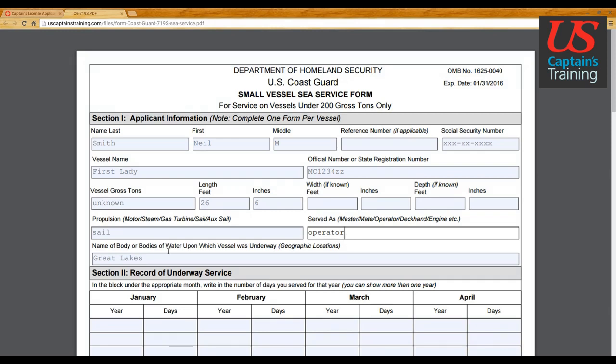This boat — First Lady — I was the operator. For the name of bodies of water upon which the vessel was underway, they're looking for four specific categories: Great Lakes, inland waters, western rivers, or near coastal waters. Don't put something like 'southwest side of Mud Lake' — that's not what they're looking for. Inland lake? Put inland waters. Great Lakes? Put Great Lakes. Near coastal waters are defined as three miles offshore or seaward of the demarcation line. That's a quick rundown of Section 1 applicant information.